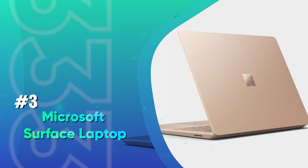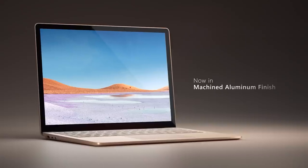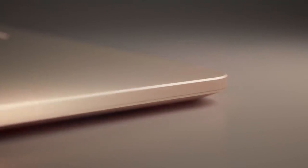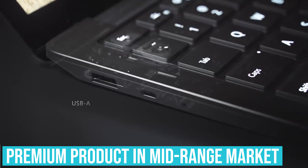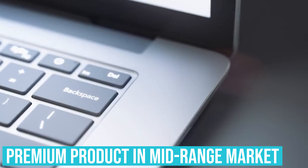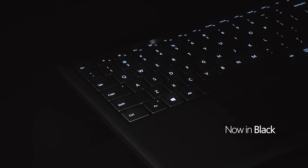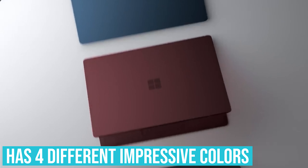Number 3: Microsoft Surface Laptop. When Microsoft launched their Surface Laptop, we were surprised why they needed to enter the ultra-competitive market. Now we get it — they managed to produce a premium, well-engineered product able to compete in the mid-range market. It's an ultra-thin and light notebook that has one of the best displays you can find, with above-average performance and a great keyboard. It comes in four different impressive colors, if you wish to have something different rather than the classic gray.